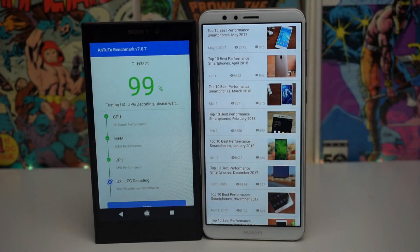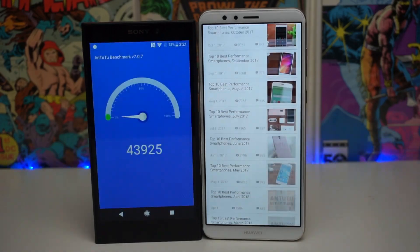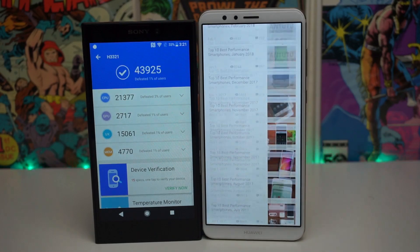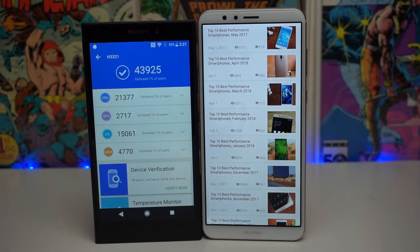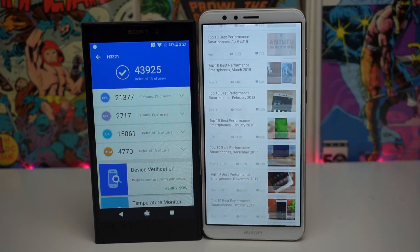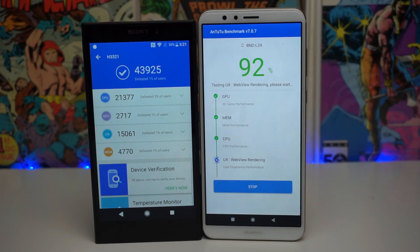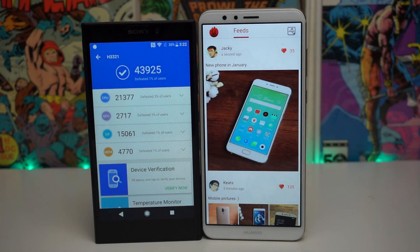Another update: the Mate SE has fallen behind and the Sony Xperia L2 has finished with a score of 43,925. The Mate SE is almost done — a pretty low score from the Sony Xperia L2. The Mate SE is probably going to get much higher, but we're at 92% and it's about to finish.